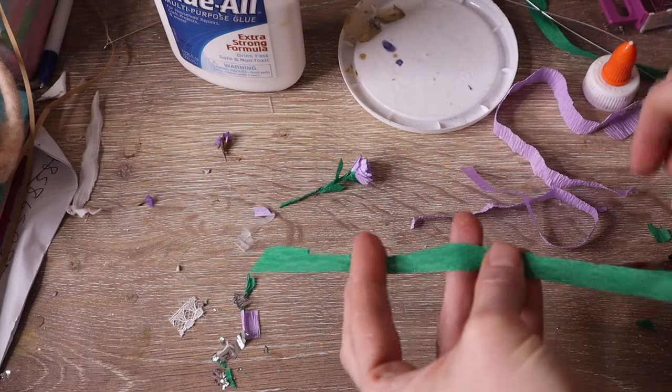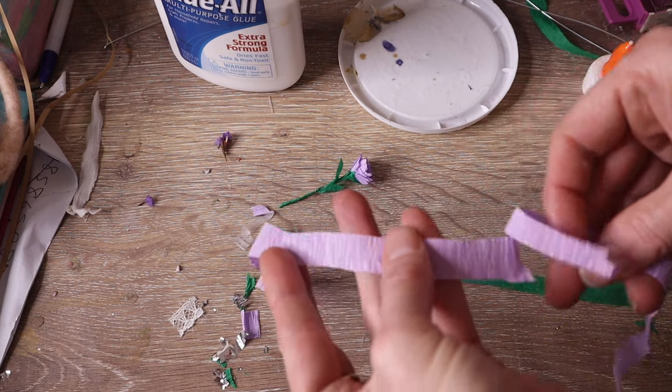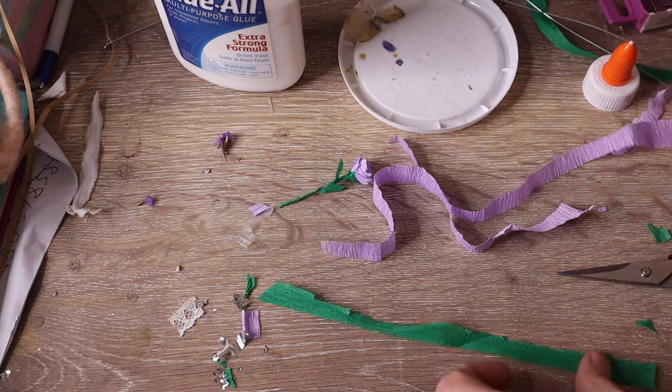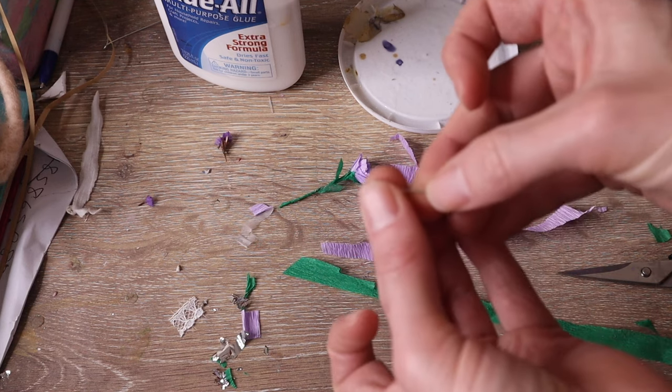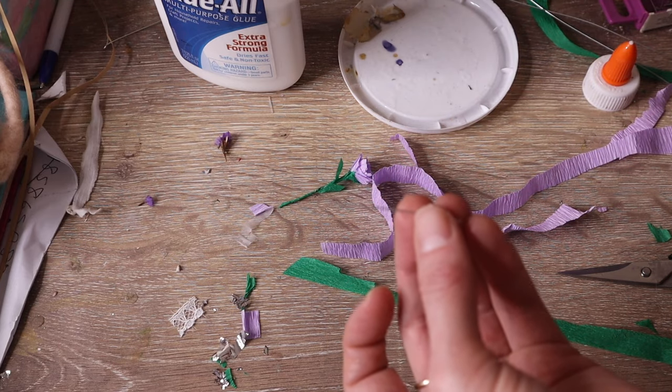To make the flowers I will use crepe paper — I have two different kinds. The green is the standard one often used for birthday decorations. The purple is Italian crepe paper, which is great for making flowers because it can be stretched and bent.